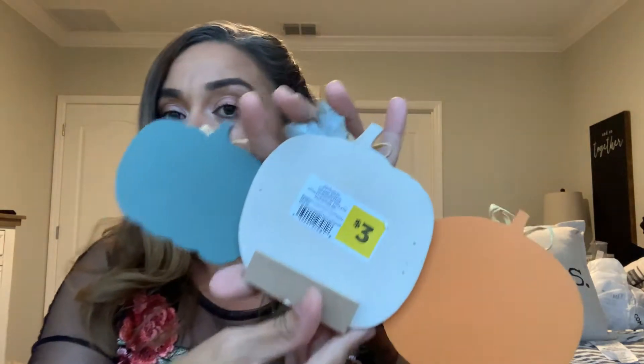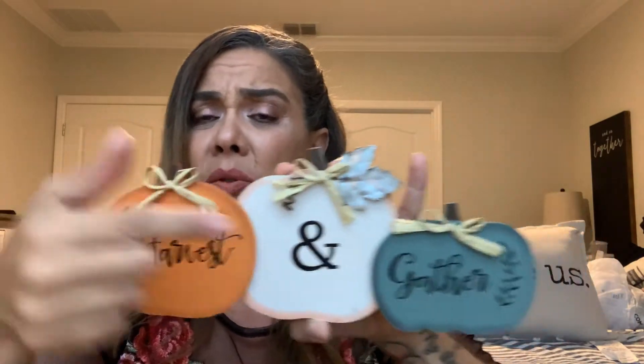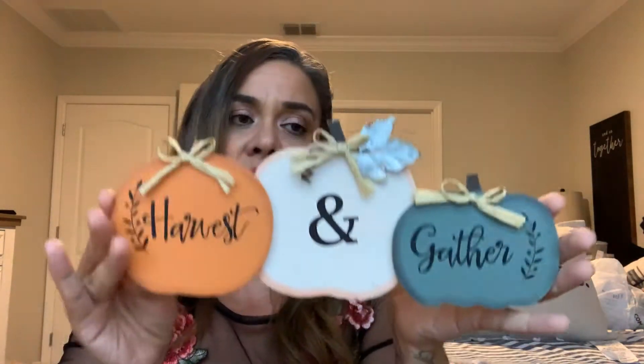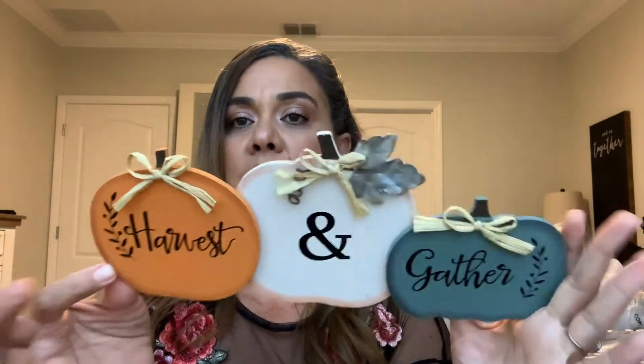I need to clear this up before my husband comes back with the pizza! When he left the house I ran and got the rest out of my trunk — you ladies know what I'm talking about. So this blue-green one — I don't know exactly what color it is — was three dollars. It says 'Harvest and Gather,' has this little metal leaf, and I'm not too crazy about the raffia bow but I'll work with it. I love these colors — these are the colors I'm trying to do in my home for the holidays.